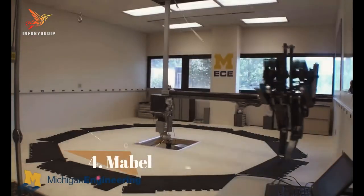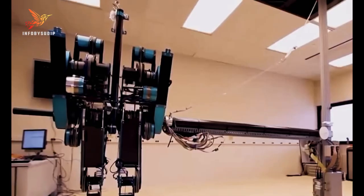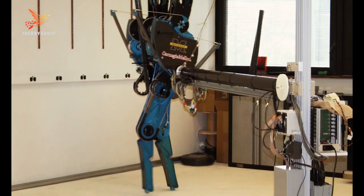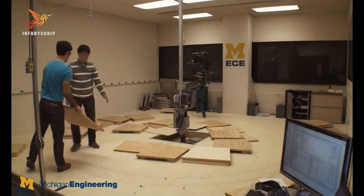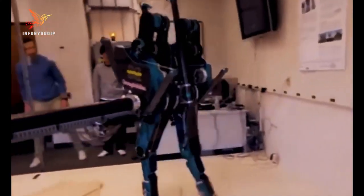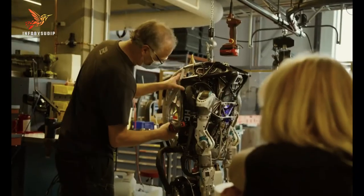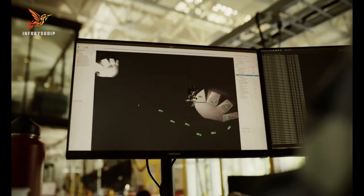Number 4: Mabel. Mabel is a dynamic bipedal robot designed by researchers at the University of Michigan's Robotics Institute, created to explore and advance the field of walking robots, with a particular focus on studying the principles of dynamic walking. Mabel's design is unique in that it mimics human-like walking motions by using flexible limbs and a lightweight structure. This robot is equipped with sensors and controls that allow it to adapt to various terrains and walking speeds.